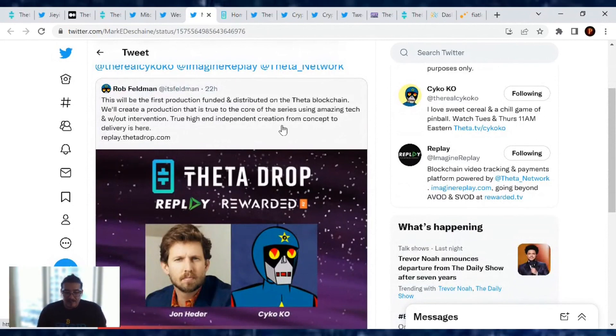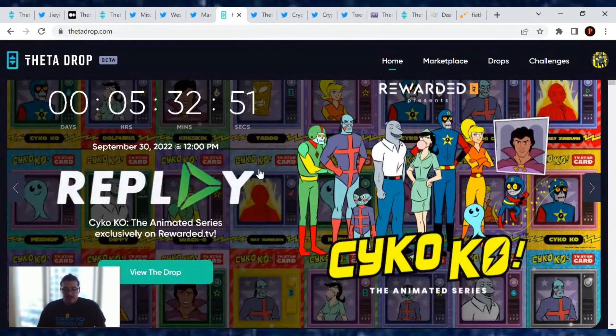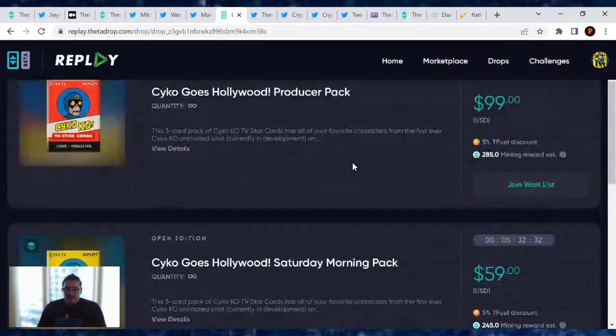Rob Fulham stated: 'This will be the first production funded and distributed on the Theta blockchain. We will create a production that is true to the core of the series using amazing tech and without intervention — true high-end independent creation from concept to delivery.' Available at replay.thetadrop. The cast is a reunion from the Napoleon Dynamite cast, so if you like that movie and the actors, they're playing roles in this animated series. You will not be able to access the show unless you have one of these NFT packs.